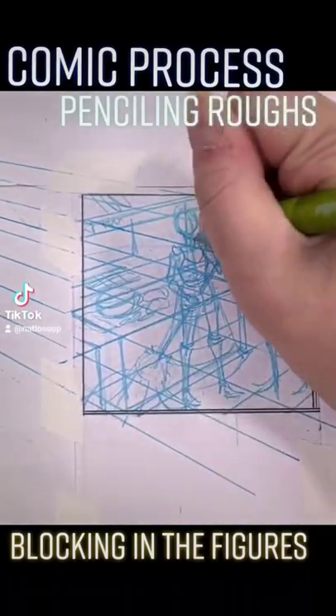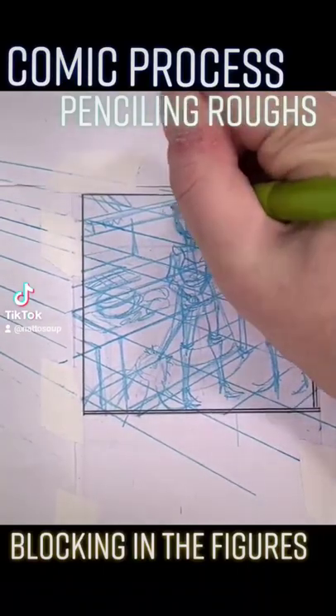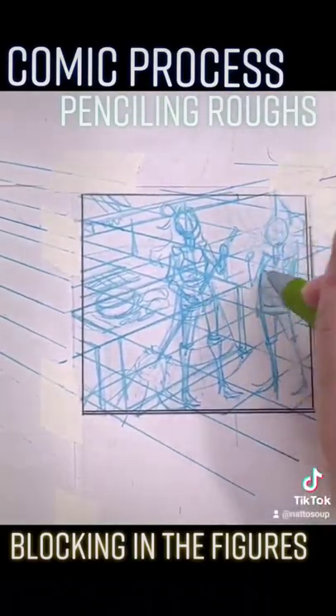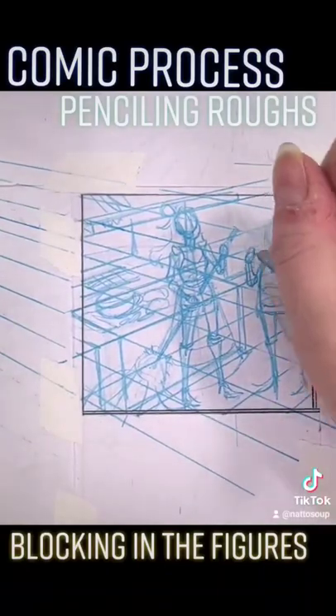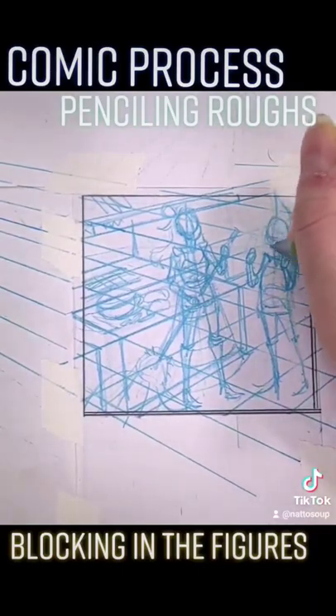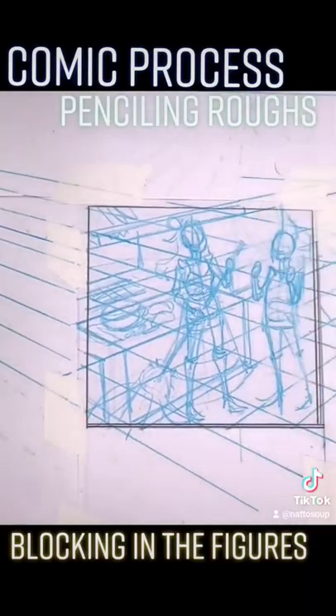That's something I'm going to continue to try to push as I do further revisions and as I pencil this page. The end comic is going to be a watercolor comic page, so I still have a lot of time to make revisions, fix things, and clean things up. I'm not super sweating it.